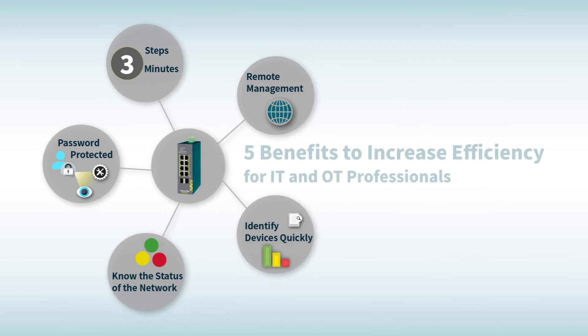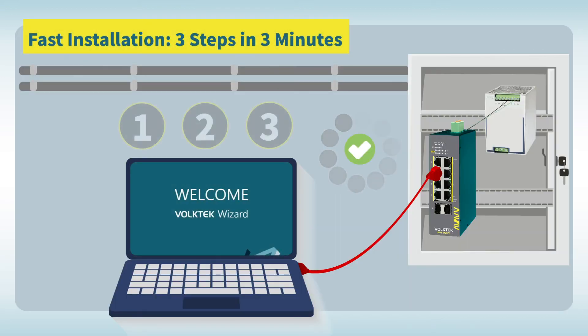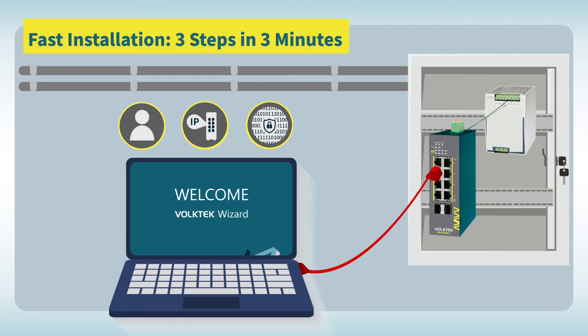The benefits of using the Lamunga monitoring and management platform with light-managed Ethernet switches are significant for the industry. There is very fast installation — three steps in three minutes. The wizard gives you shortcuts to set up security and internet access to deploy a network of devices quickly.